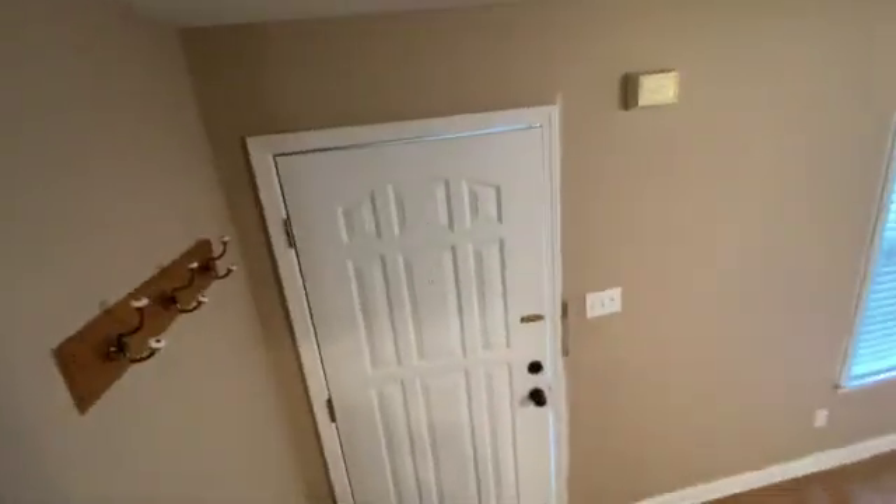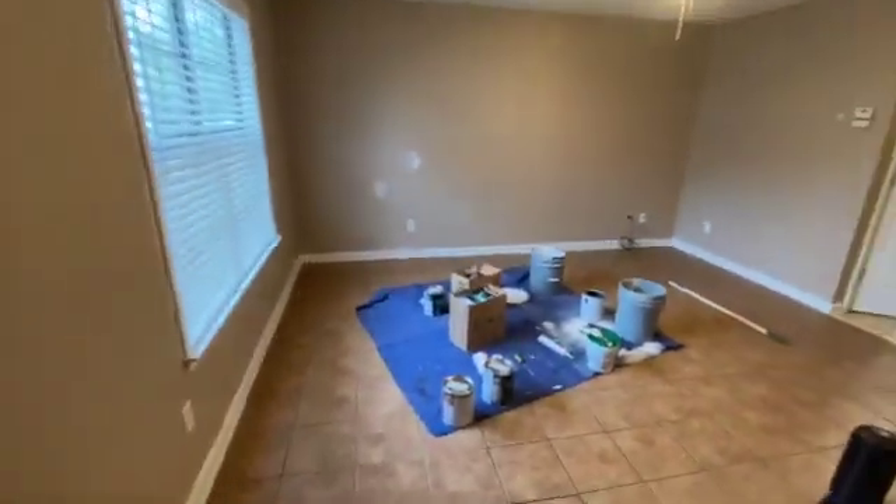So that concludes this walkthrough at 33 Villa Lane in Brighton, Tennessee. Thank you for watching.